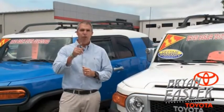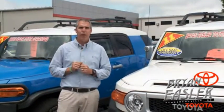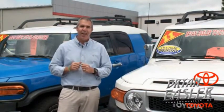At Browning's Toyota, our used cars come with a lifetime powertrain warranty and a five-day buyback guarantee. Check it out.